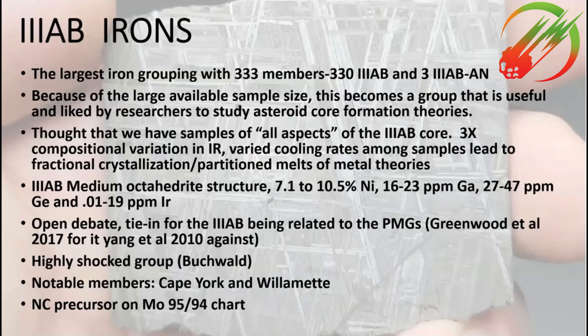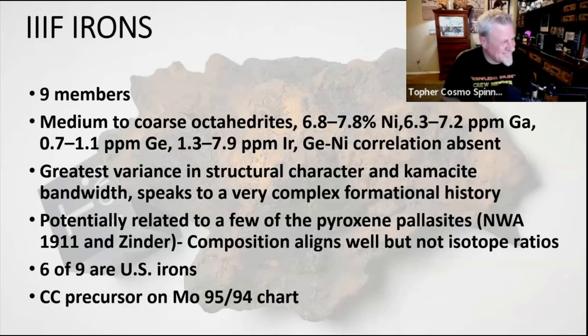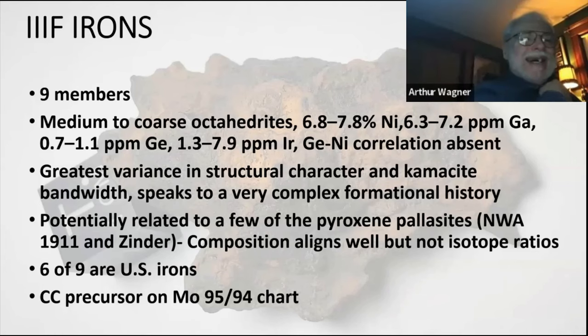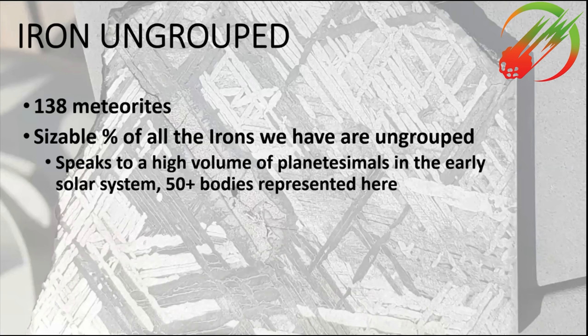This is the largest group of irons with 333 members. Because of its large size it's really well studied — lots of members, lots of material available. It's also highly shocked. The IIF group is really small, with only nine members; it's medium to coarse octahedrite, and I like to think of it as the U.S. iron group — six of those nine members were all found in the United States. Because silicates are present, they can figure out there's a good chance this parent body got slammed by another parent body and there was mixing of the two materials. Silicates and iron don't have the same composition. To give you an idea of how crowded the early solar system was, you're talking about 50 bodies alone here that were large enough to differentiate and create a core.